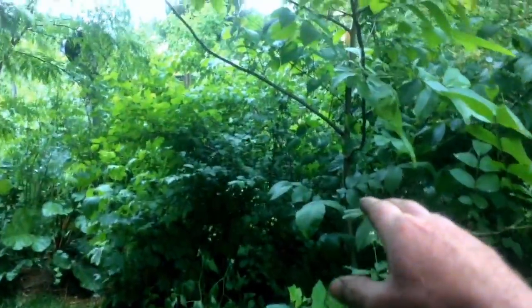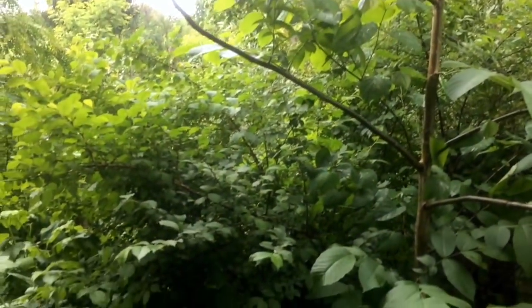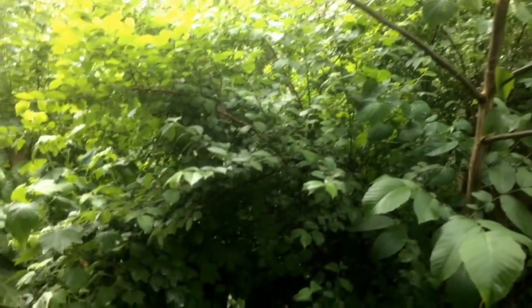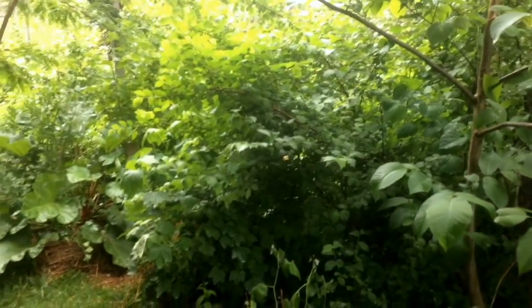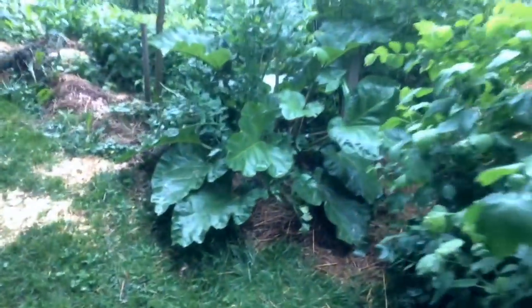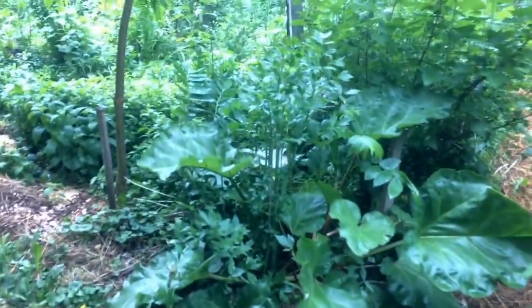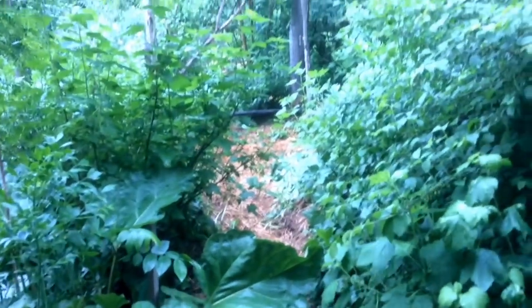We've got a Carpathian walnut on its way towards being a really nice canopy tree. It's got an understory of Nanking cherry — a shrub that I adore and put in as many places as possible, and the mice spread them too. There's a nice rhubarb popping on the edge here, some lovage — I'm trying to get some seed from that this year.